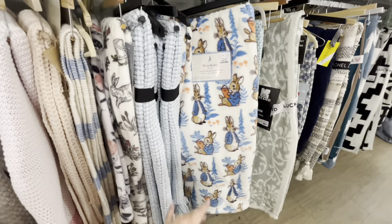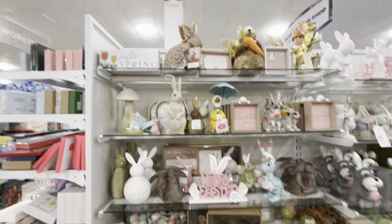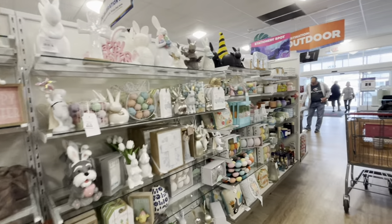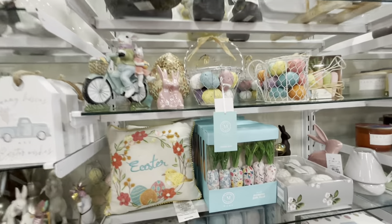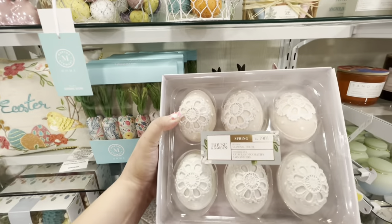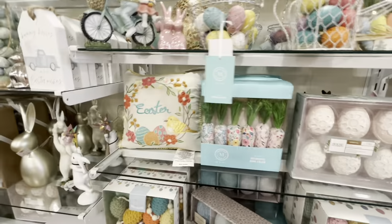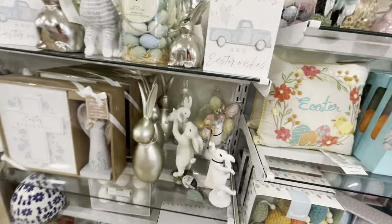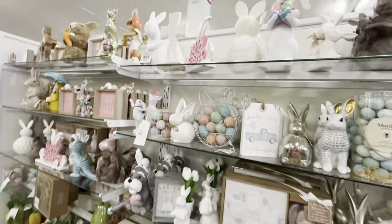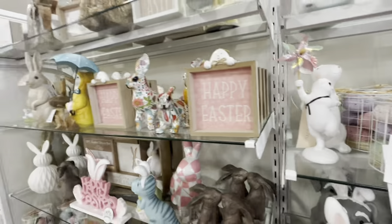Oh — Peter Rabbit! If you're a fan, there's a really cute Peter Rabbit blanket for $16.99. Another Easter section but still no Gingy — that's disappointing. Mostly the same stuff, but there are some different carrots and pretty lace-style eggs for $10.